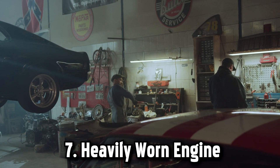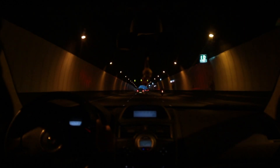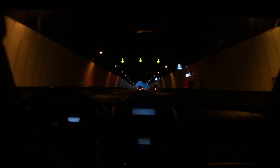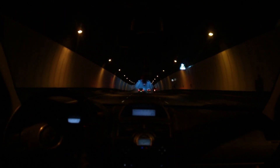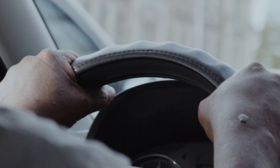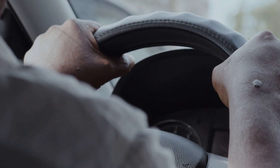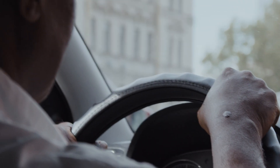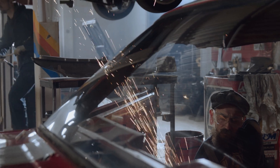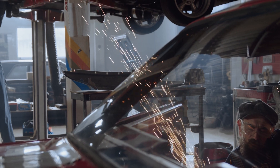Number 7: heavily worn engine. Worn engine components can also cause an activated low oil pressure light. Damage to the piston or bearing seal can cause oil leaks, which lowers the oil pressure. If worn engine parts cause an illuminated oil pressure indicator light, the check engine light will also light up. You will also notice these other issues while driving: engine knocking, decrease in engine power, engine stalling, rough running engine, odd smells coming from the engine, and complete engine failure.